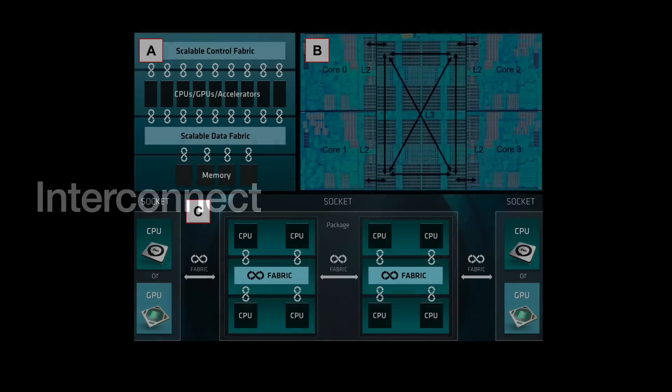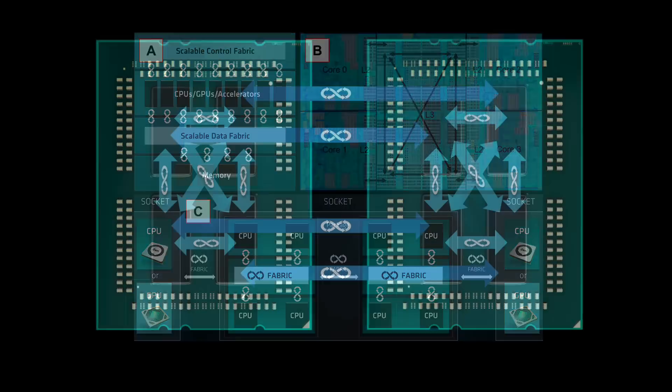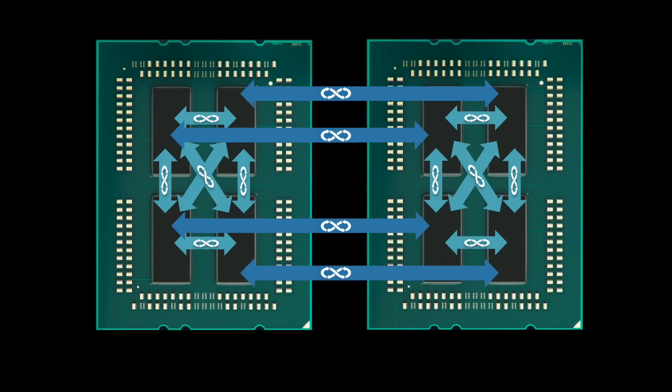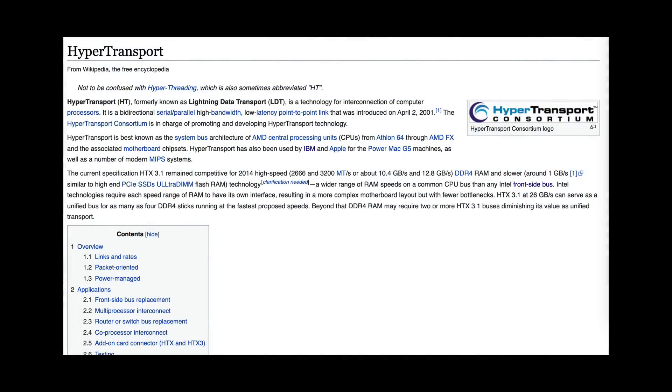Of course, chiplets are no be-all solution. One of the main concerns involves the interconnects — there are latency and power consumption issues with swapping data between chiplets. For the first-generation Naples chip, AMD implemented an interconnect they branded as Infinity Fabric. Despite the fancy-sounding name, Infinity Fabric manages and facilitates data transmissions in environments with limited input and output — an interface like PCI Express, SATA, and USB, but modified to have higher bandwidth. The system is an evolution of something AMD had used before for connecting items on a motherboard via sockets.